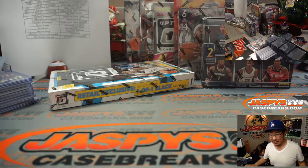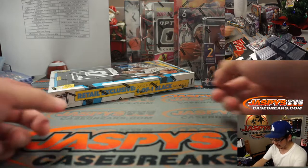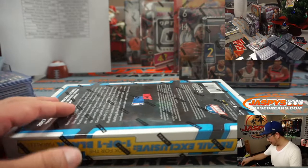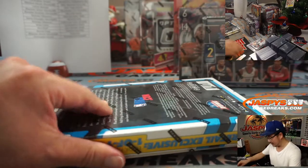Alright, next box. I think we're now in 17-18 — that's Court Kings and Optic Retail. Here's the Optic Retail right in front of me. So this is the Tatum draft class.